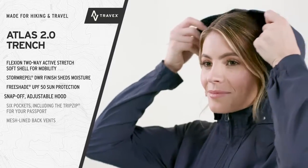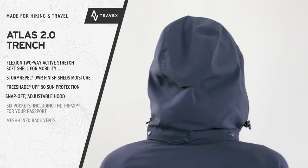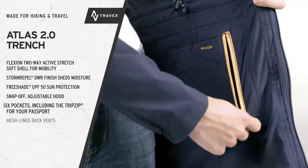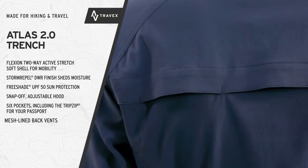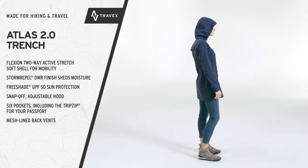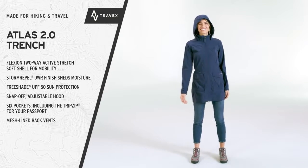A snap-off adjustable hood provides extra protection when you need it. Six pockets, including the Trip Zip for your passport, give lots of storage, and mesh-lined back vents allow cooling airflow for cross-seasonal versatility while traveling and at home. The Atlas 2.0 Trench.